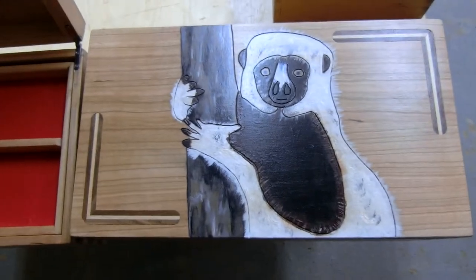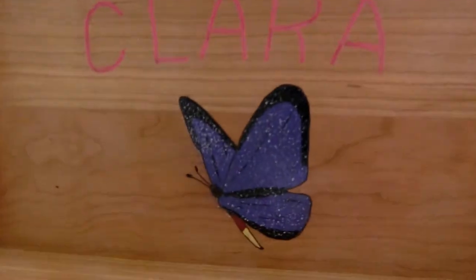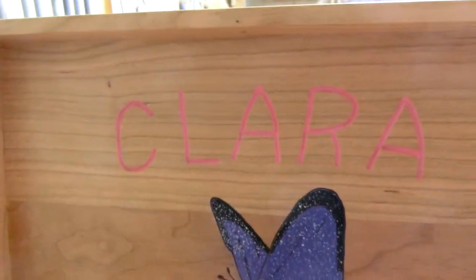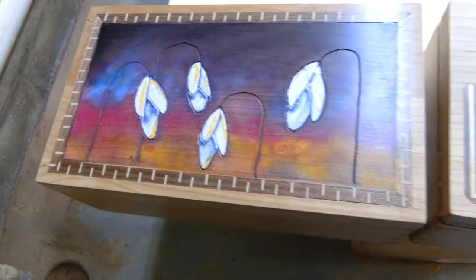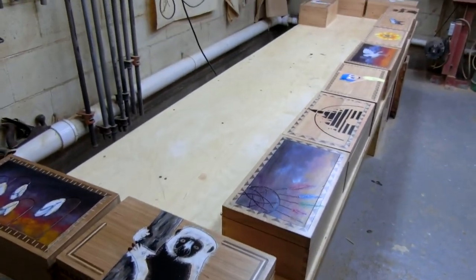Oh man. And Clara — got another butterfly. What's Clara going to get? Some snowdrop flowers. So there's my little project of seven weeks in the wood shop.